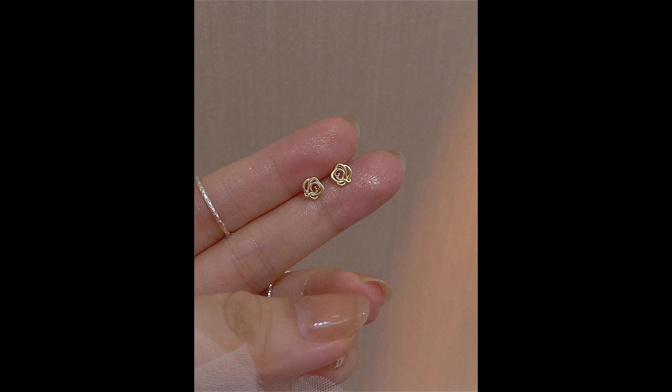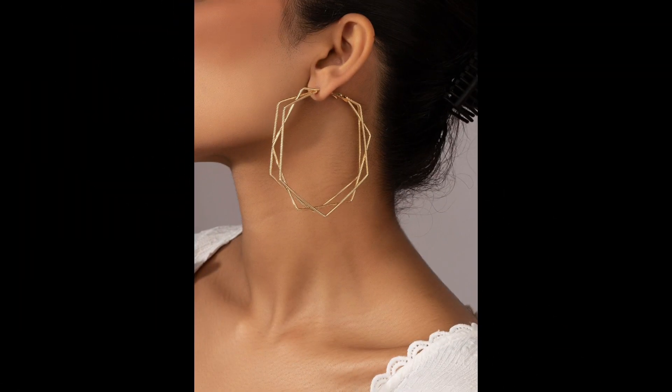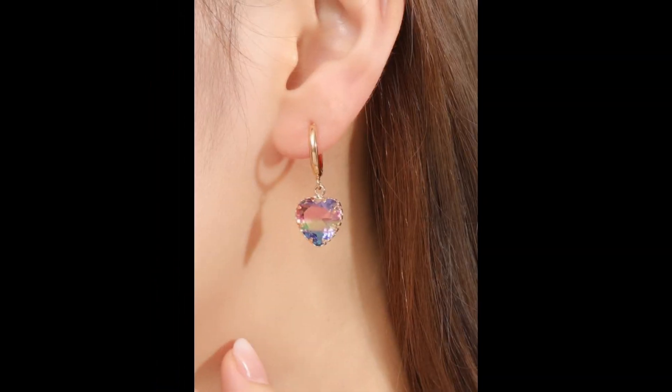Chandelier earrings are a subset of dangles, characterized by their multi-layered, ornate design, often resembling an intricate light fixture. They are ideal for special events and evening wear.